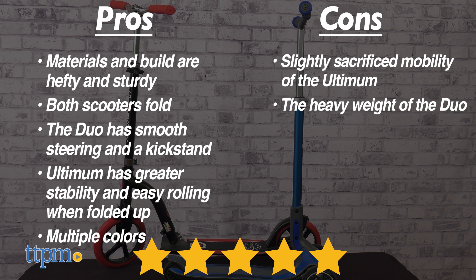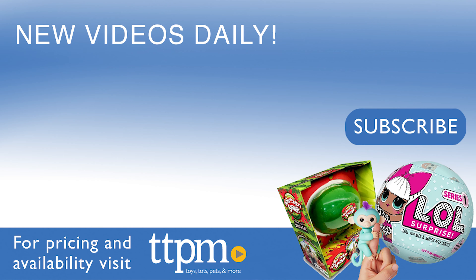Both scooters offer different perks depending on your needs, and they're built to last. Thanks for watching! Don't forget to subscribe and follow us on TikTok at The Toy Authority.